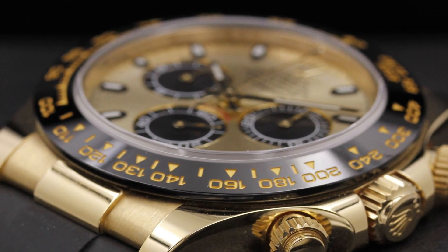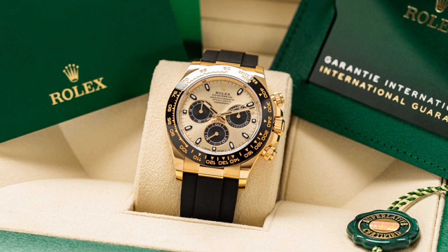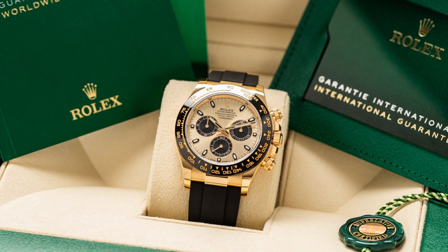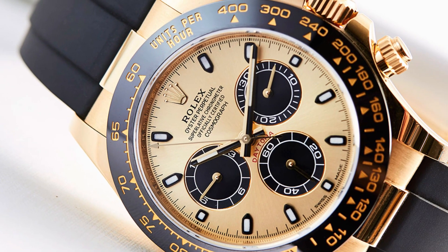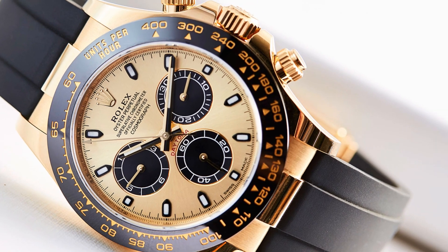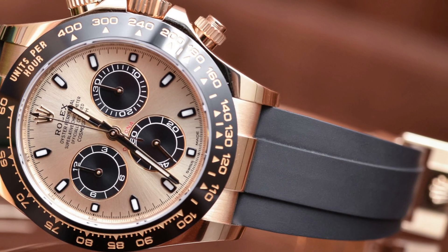With a 40mm case diameter, this timepiece achieves a flawless harmony of elegance and functionality. Crafted from opulent 18 karat yellow gold, the case exudes a lustrous radiance, adding a touch of splendor to your wrist.